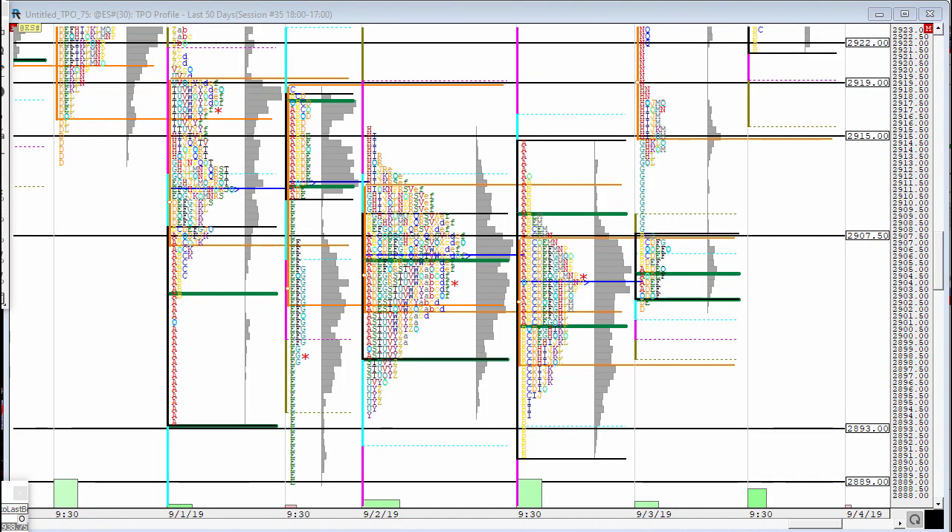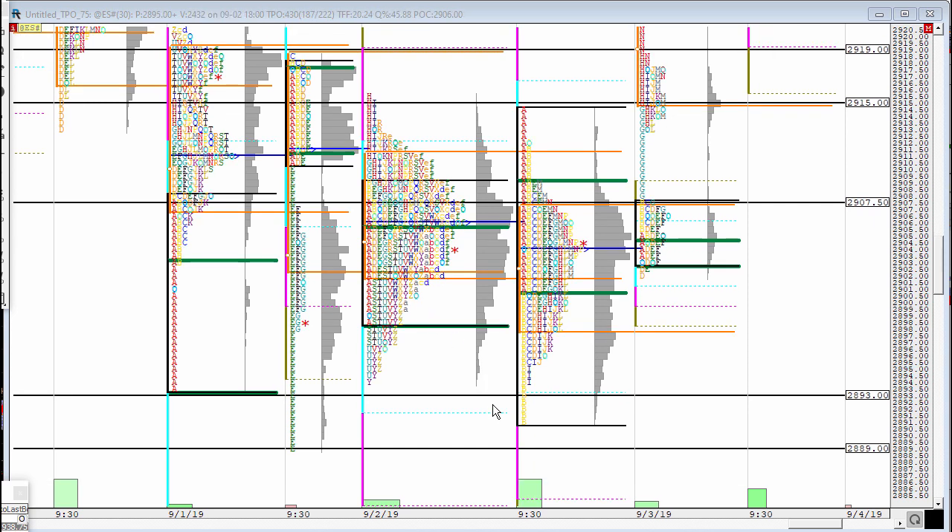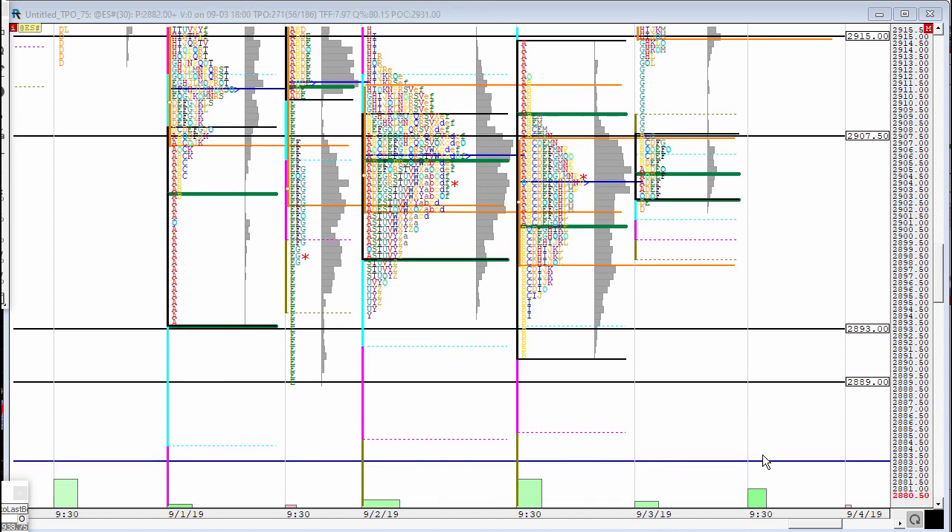Hi everybody, this is Reza with Profile Traders and we are looking at a chart of ES September the 4th. I'm going to start with what was taking place yesterday. We can see that down there for several sessions the sellers were trying very hard to break the price to the downside in order to come and